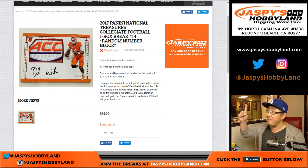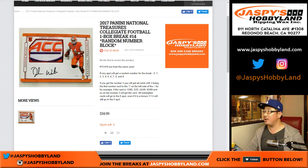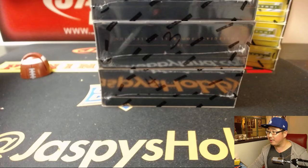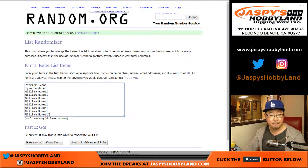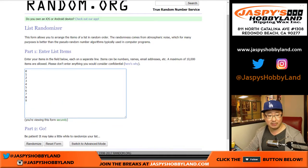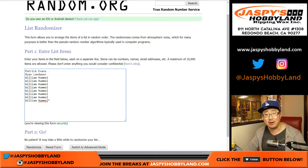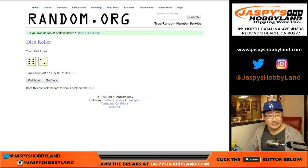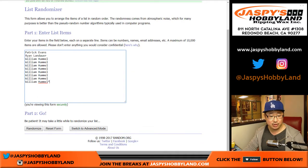Hey everyone, Joe for jazbeeshobbyland.com doing a one-box break of 2017 Panini National Treasures Collegiate Football here on Boxing Day — we're unboxing a box on Boxing Day. This is break number 14. We popped open a fresh case sometime last week, so we have three boxes left. We're going to do one of those. First, we're going to do the randomizer. We rolled a six and a two — eight spots per list.